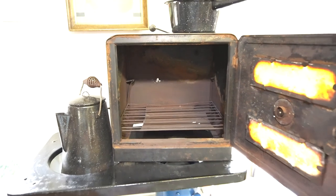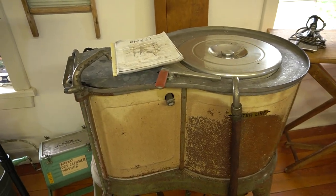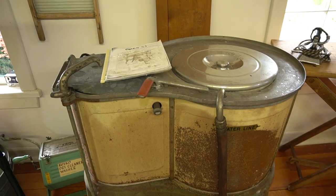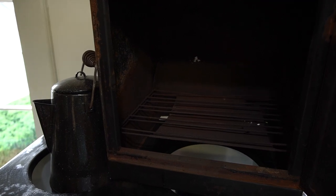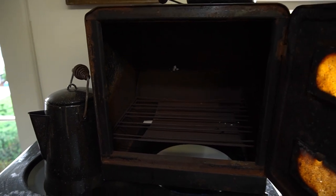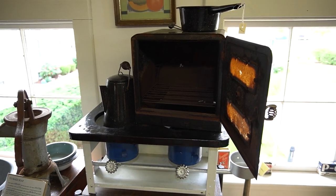By the 1920s, technological advances made the task of housework much less demanding on the housewife. Each morning the housewife would have to rekindle the stove fire. Cast iron stoves were either wood or coal burning and required a lot of maintenance and care.